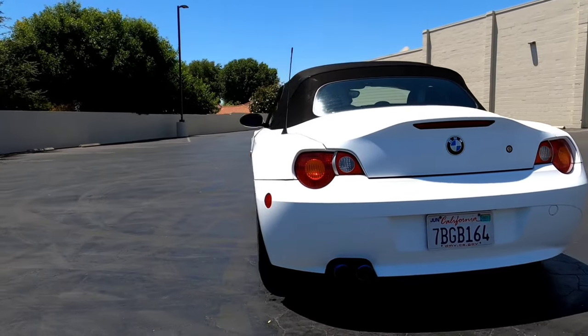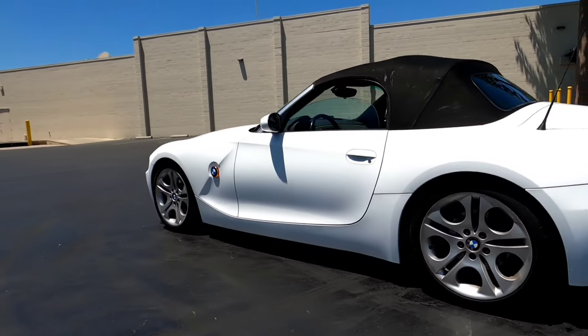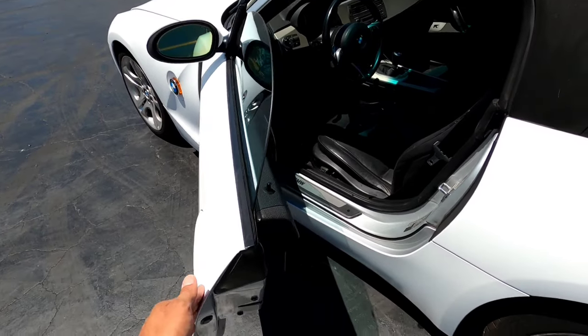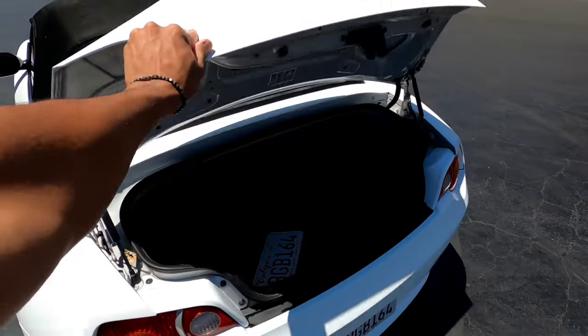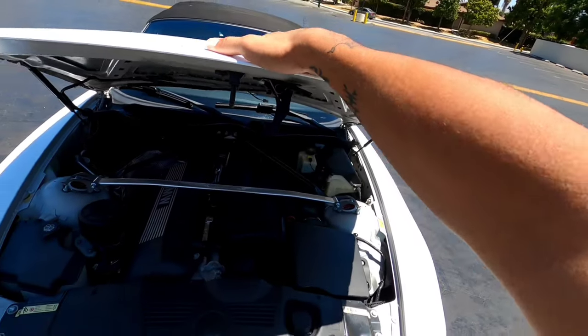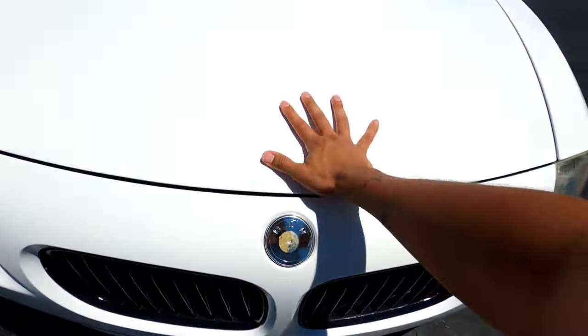It's a quirky car with its own personality. It has a long nose, wide stance, and it's very low to the ground. It's very quirky and it has its own personality. But once you start closing doors, start driving the car, shutting the trunk — that's when you really get to appreciate how well-built and solid the BMW Z4 really is.